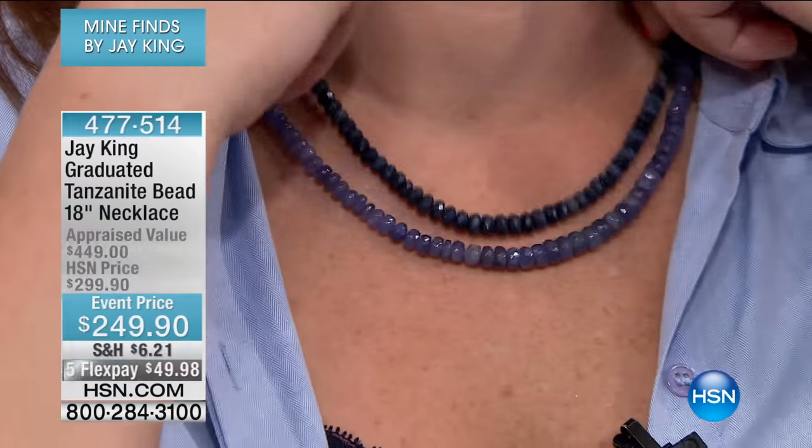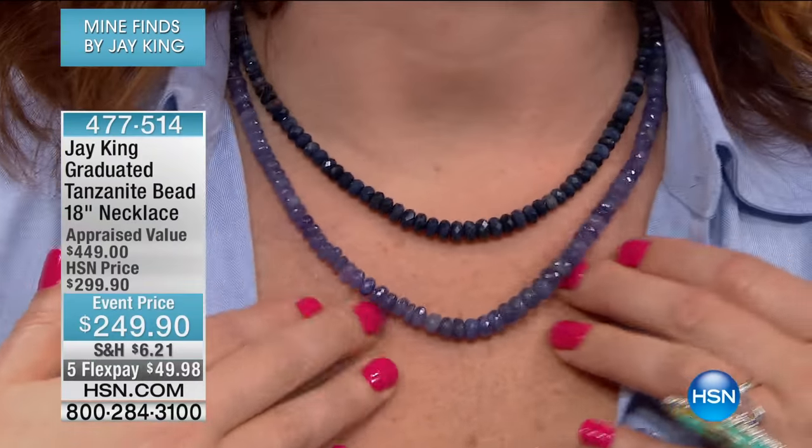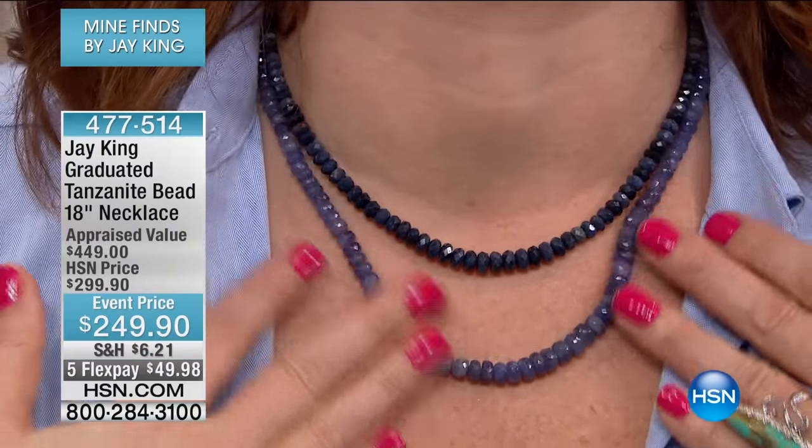We're going to go out to Maryland and welcome in Barbara. Hi Barbara, good morning! Good morning, you two. How are you doing? I'm doing great — this is a great way to spend the weekend. Oh, isn't that so nice! We're glad you're with us, Barbara. Are you going tanzanite crazy like I am? Well yes, it's one of my favorite gemstones but I never expected to see it from Jay. I know, right? I never expected to see it from Jay either, to be honest with you.